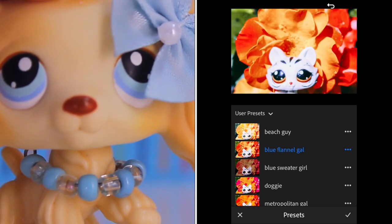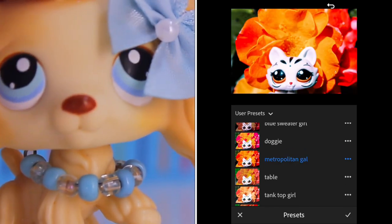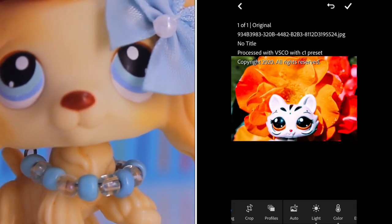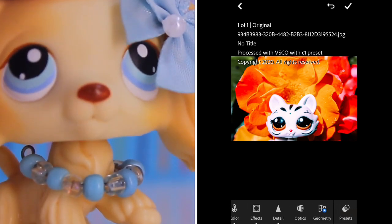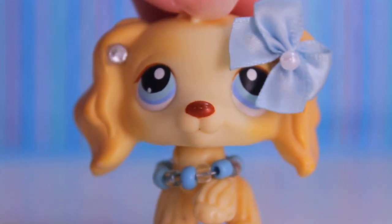I really like this one — that's cute. Maybe a little too bright, but this one's really cute. You can play around with all the lighting, the color, the effects, the details, and whatever you want, because it's all up to you. So those are my two apps that I use for editing.